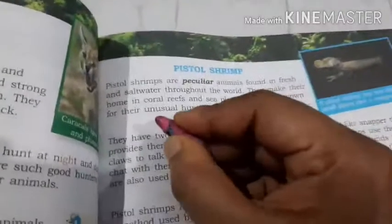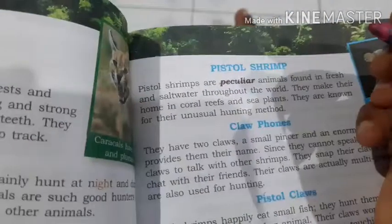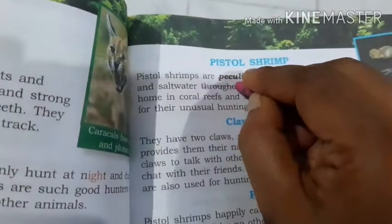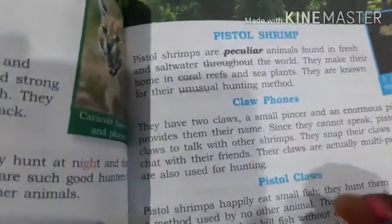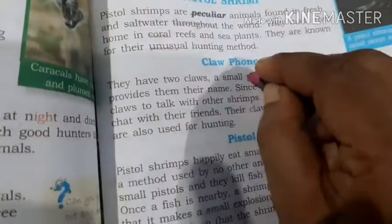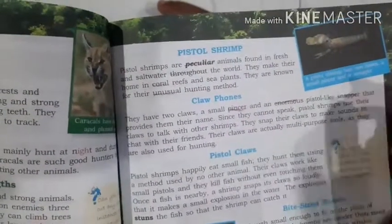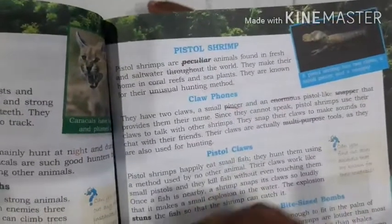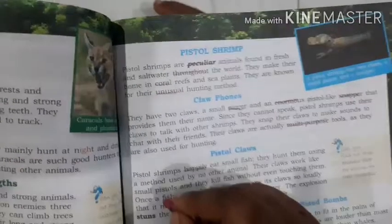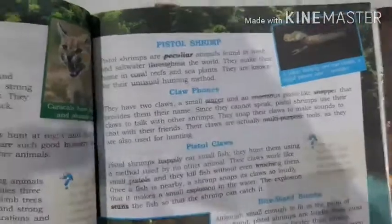Now, underline the hard words — I will tell you the hard words and you have to underline them. First paragraph: peculiar, throughout, unusual, coral. Second paragraph: pincer, enormous, snapper, multi-purpose. Third paragraph: happily, pistols, touching, explosion, stunned.